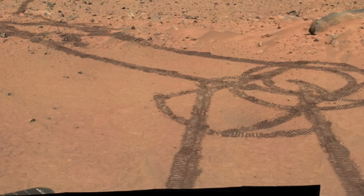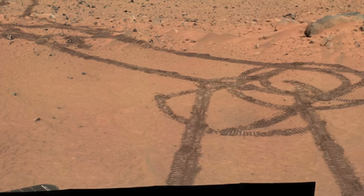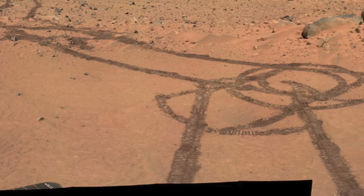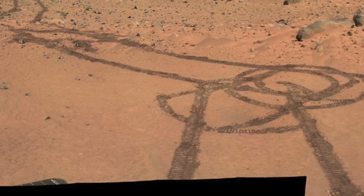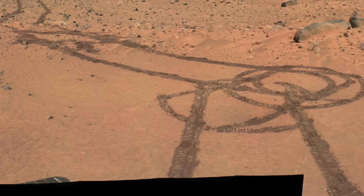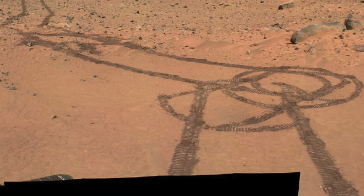Last but well and truly not least, the most humorous image taken from Mars is that of a 15-meter or 50-foot penis drawn on the surface of the planet. This hands down has got to be the most interesting image ever taken from outer space, at least thus far.